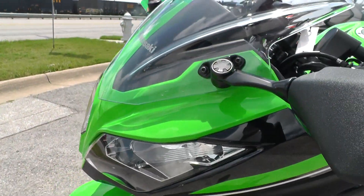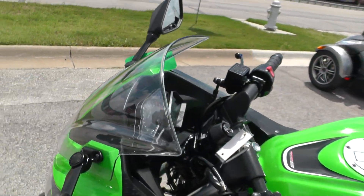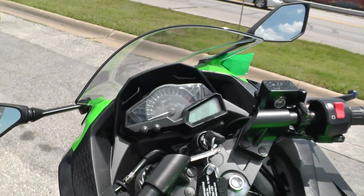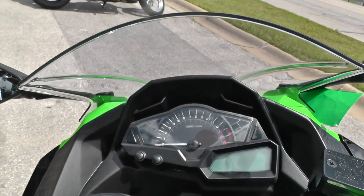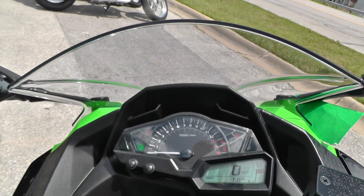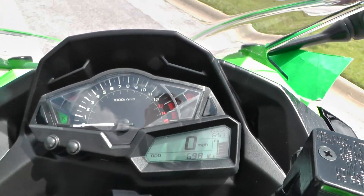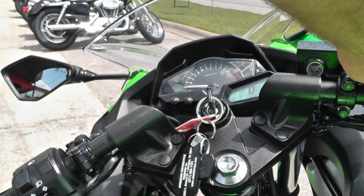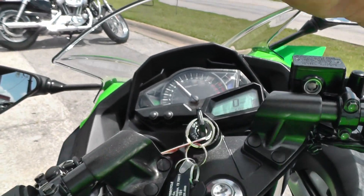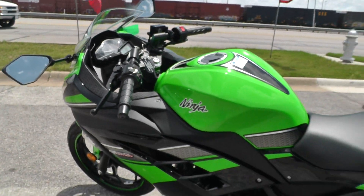It's got all the features of the big Ninjas and lots of power for being so small. It redlines at 13,000 RPMs. Pretty cool digital dash — 698 miles, no mileage at all. I can barely hear it run.